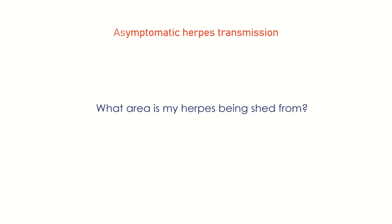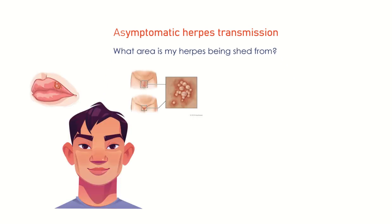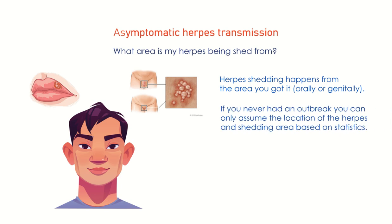What area is my herpes being shed from? If you got herpes orally or genitally, it will reside in that area and shedding will happen from there. If you have had an outbreak in the past, you know how you shed the herpes virus — orally or genitally. If you've never had an outbreak and herpes was diagnosed based on a blood test IgG alone, you can only assume the location based on statistics. Herpes 1 mostly affects the oral area and sheds from there.